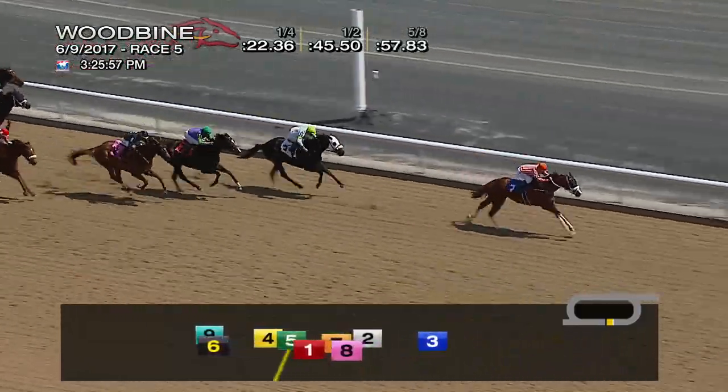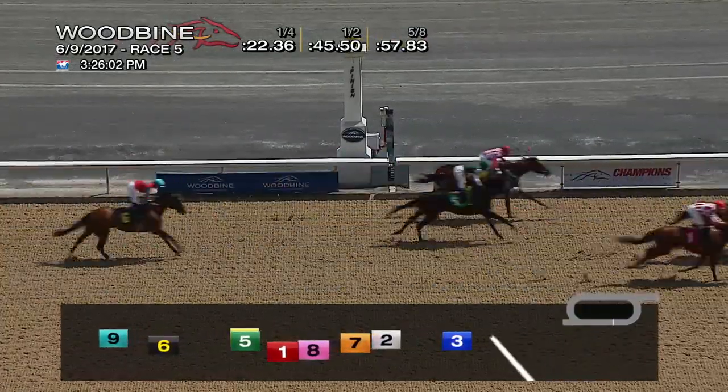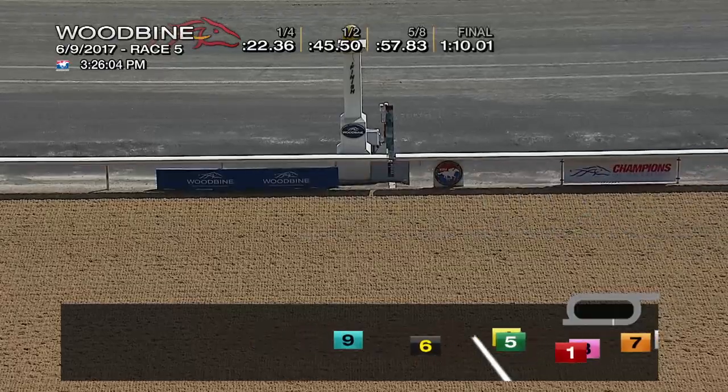Chiricahua coming on late, but a very big win. Butler's Pick, two in a row. Second: Who's Got It. Third: Chiricahua. Then Bare Skin and Sonny's Rainbow.